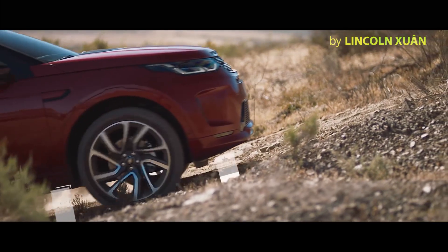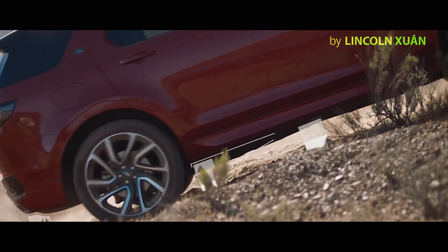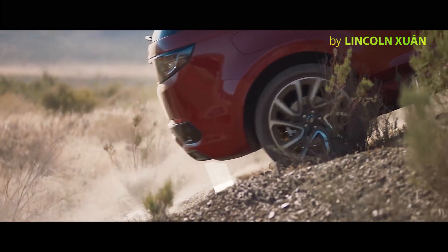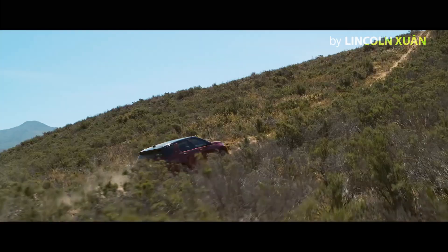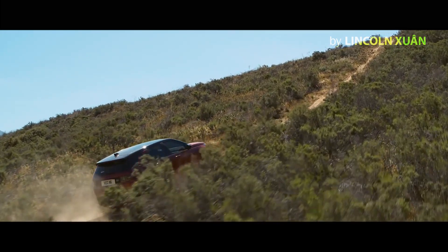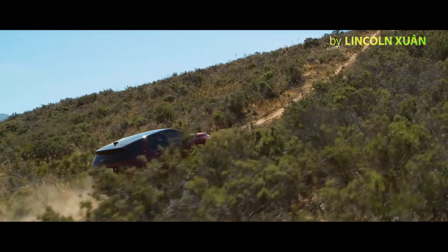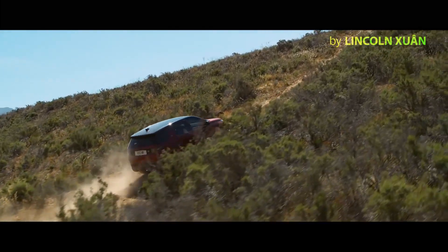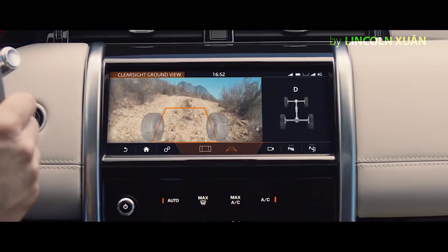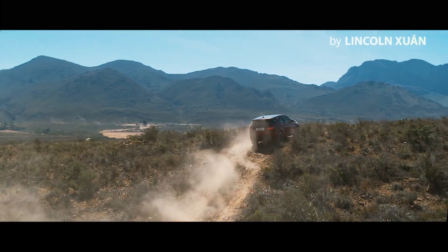The clever off-road geometry ensures that poised, confident progress can be made, even in the most difficult terrain. Where your view is inhibited, the 360-degree surround camera uses ClearSight Ground View technology to ensure optimum visibility. This innovative system effectively lets you see through the bonnet, helping guide you safely through obstacles beneath the car.